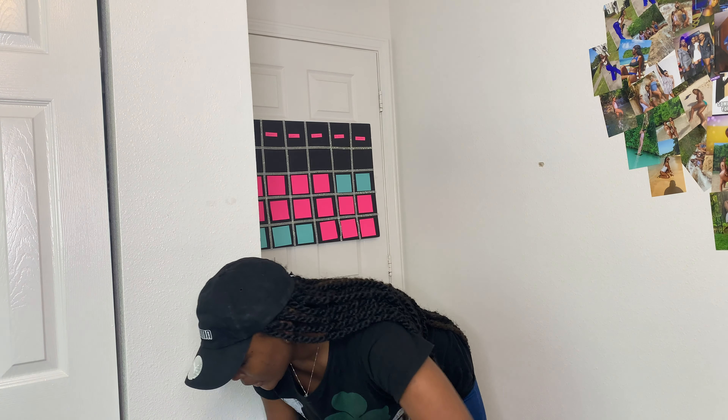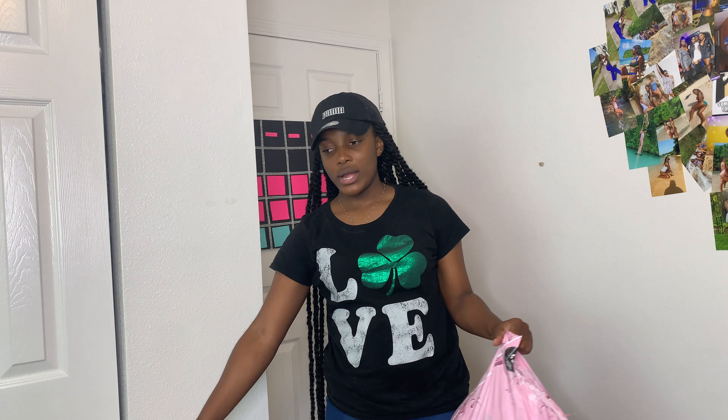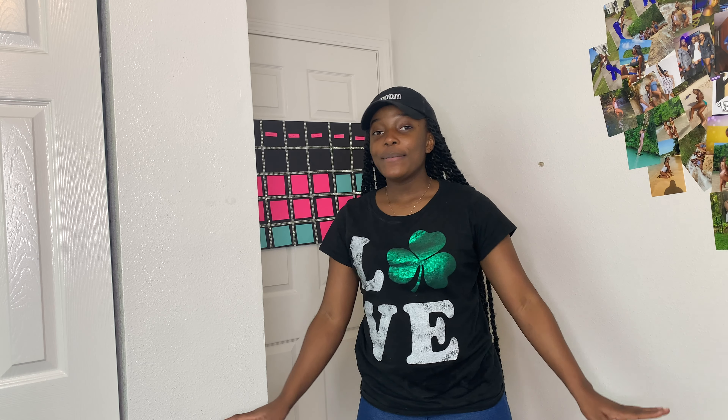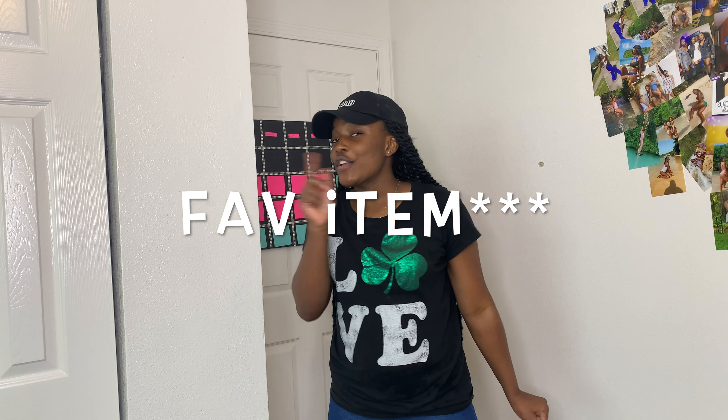I got some stuff from Pretty Little Thing, I'm going to include some stuff I got from Forever 21 and H&M, but it's mostly a Pretty Little Thing try-on haul. Don't forget to like, comment, share, and subscribe, and drop your favorite outfit in the comment section below.